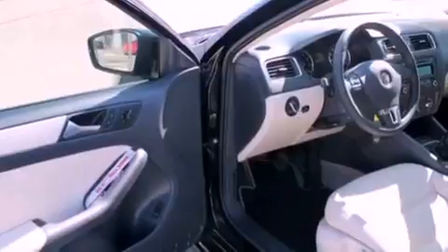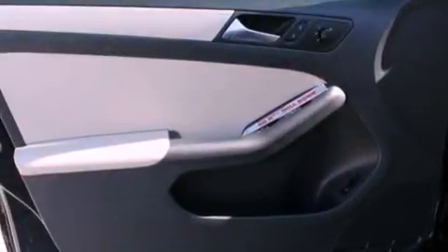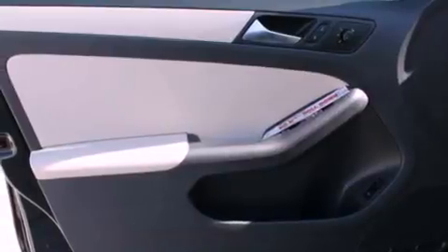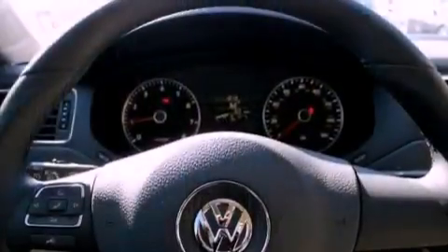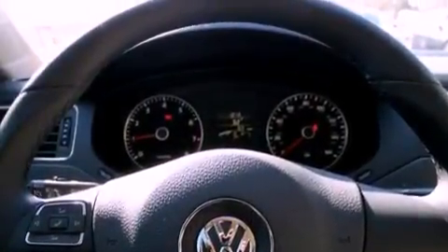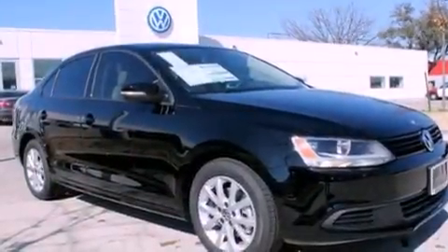The following features are also included: cruise control, heated side view mirrors, a rear window defroster, a leather-wrapped steering wheel, a passenger side vanity mirror, an engine immobilizer theft deterrent system, an anti-lock braking system, side curtain airbags, a keyless entry system, and air conditioning.